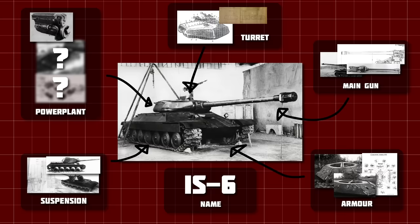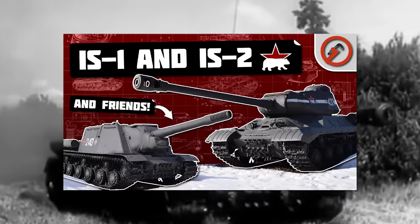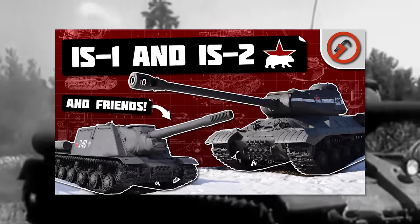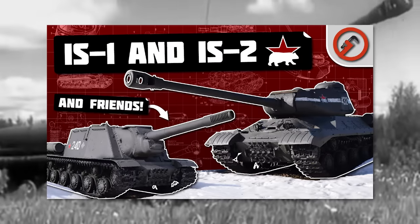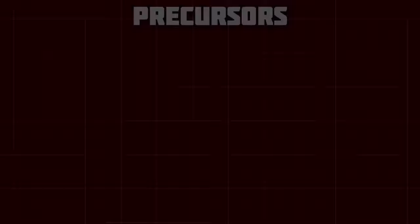This is the IS-6. If you've not seen my IS-2 video I put out a couple of weeks ago, I'd recommend you watch that first, as it gives a lot of context to this mess. But if not, I will give a quick recap. There are a lot of different aspects of the IS-6 I feel I need to explain, but I'll start with the name.